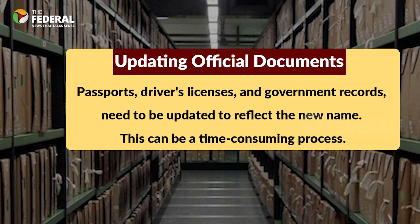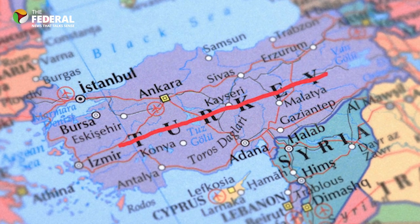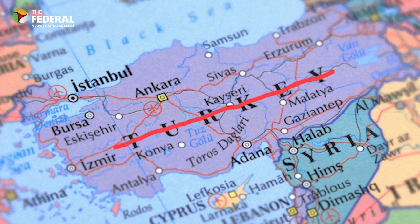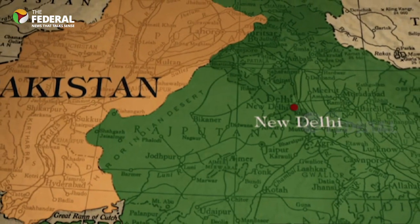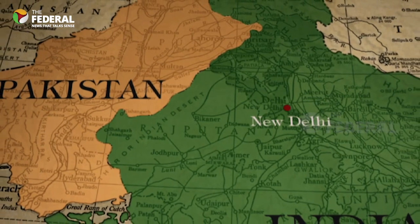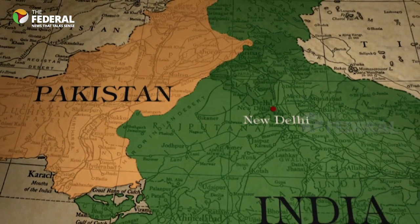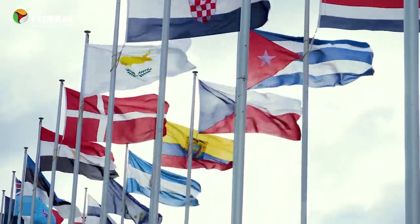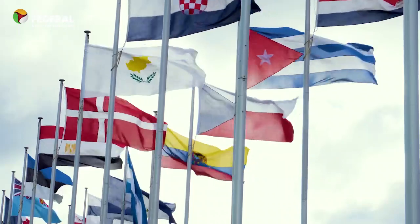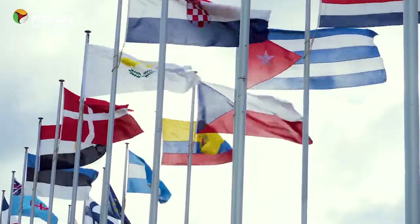It's important to note that the procedure can vary significantly from one country to another, and the level of complexity depends on the nature of the name change and the country's legal and political processes. Additionally, the decision to change a nation's name is often driven by political, historical, or cultural factors, and not all proposed name changes are successful. Yet many nations have gone through the process of changing their names. Here's a list of some of these countries that decided to embrace a new identity after the formation of the United Nations.